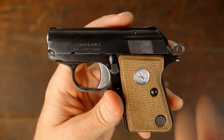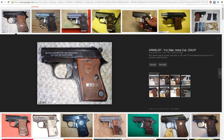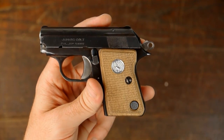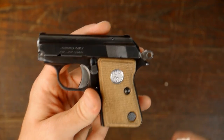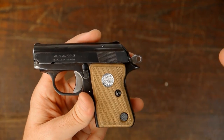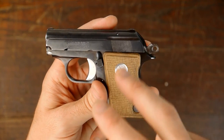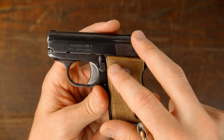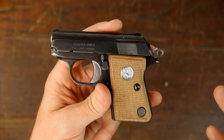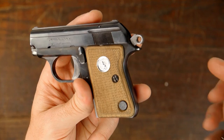Astra actually made this pistol for Colt. Astra also made their Cub — C-U-B — the Astra Cub, and it's nearly identical. There's some debate online about whether they are exactly the same or if there are just minor differences in the magazine. Either way, the Junior Colt and the Astra Cub are very, very similar. From what I've read, there were way fewer Junior Colts made than Astra Cubs — there were hundreds of thousands of Astra Cubs, and way less of the Junior Colt.